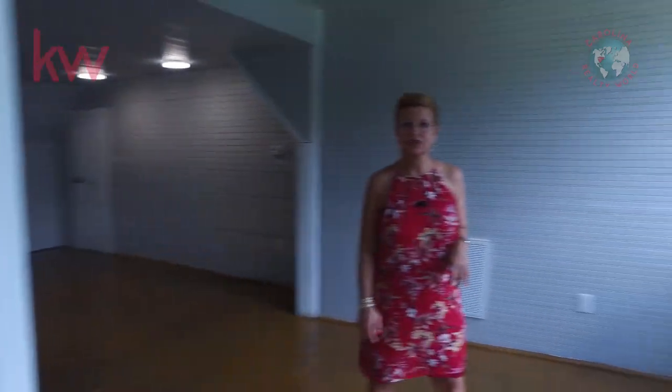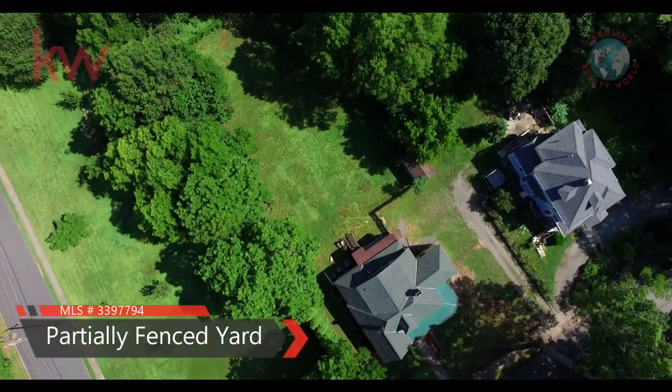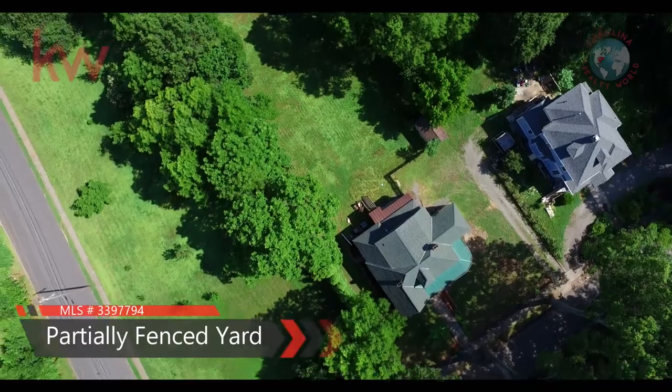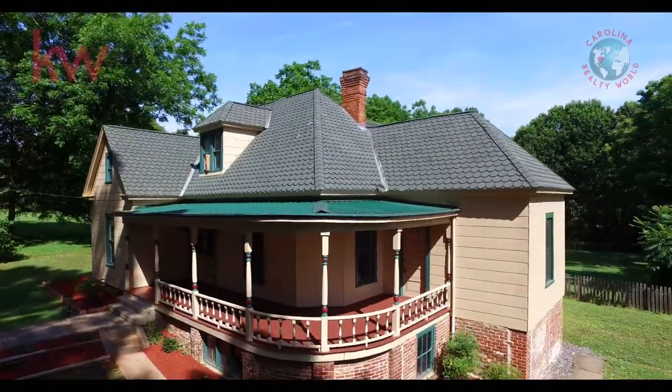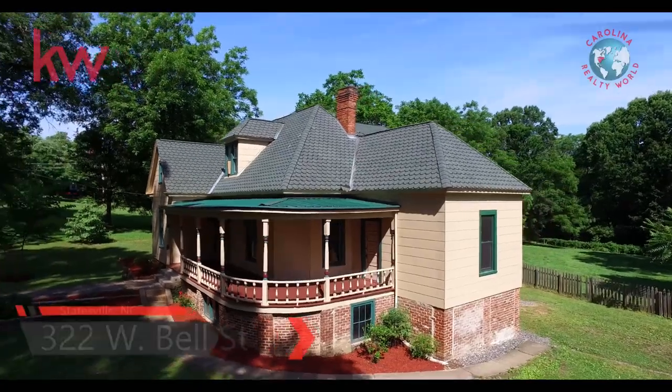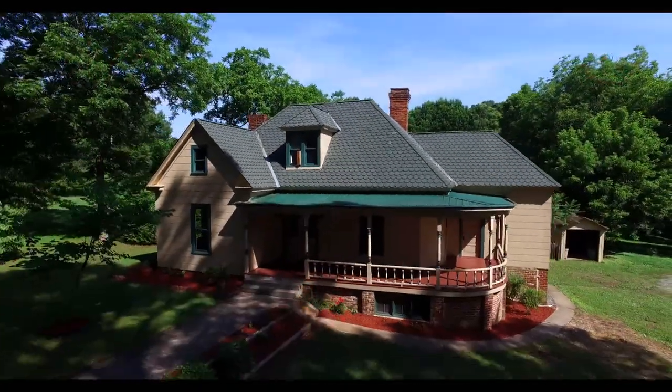And did I mention this house has a gorgeous backyard — almost three-quarters of an acre? That concludes our tour of 322 West Bell Street in Statesville, North Carolina. Schedule your tour today.